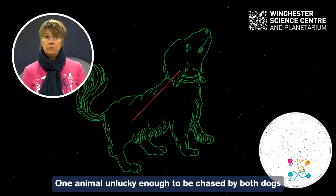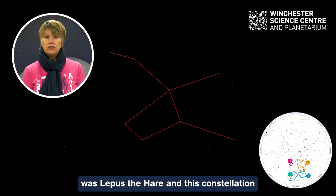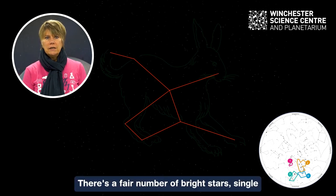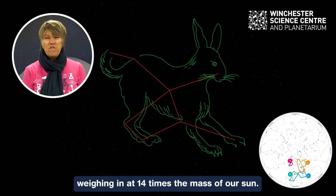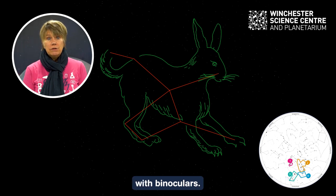One animal unlucky enough to be chased by both dogs was Lepus the hare, and this constellation can also be seen in the February sky under Orion's feet. There's a fair number of bright stars, single and double, in Lepus. Alpha Leporis, its brightest star, is a massive white supergiant weighing in at 14 times the mass of our sun, while Gamma Leporis is a double star which can be seen with binoculars.